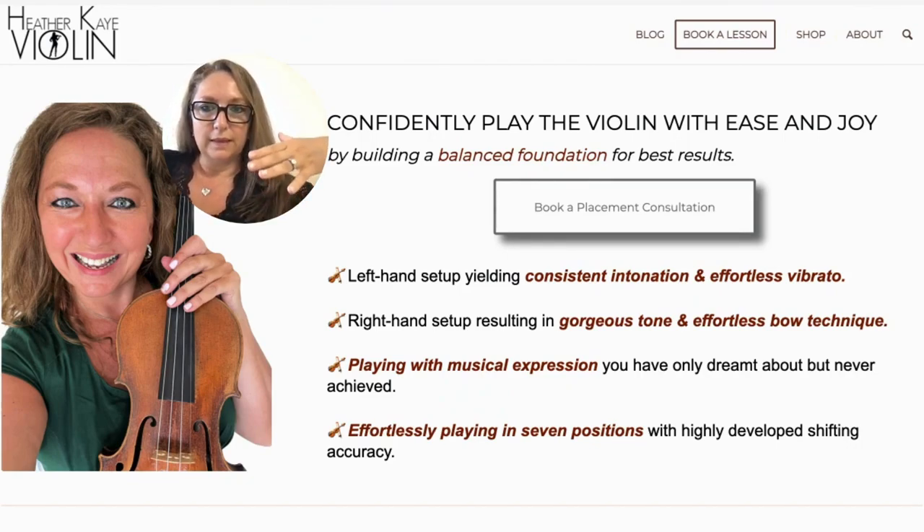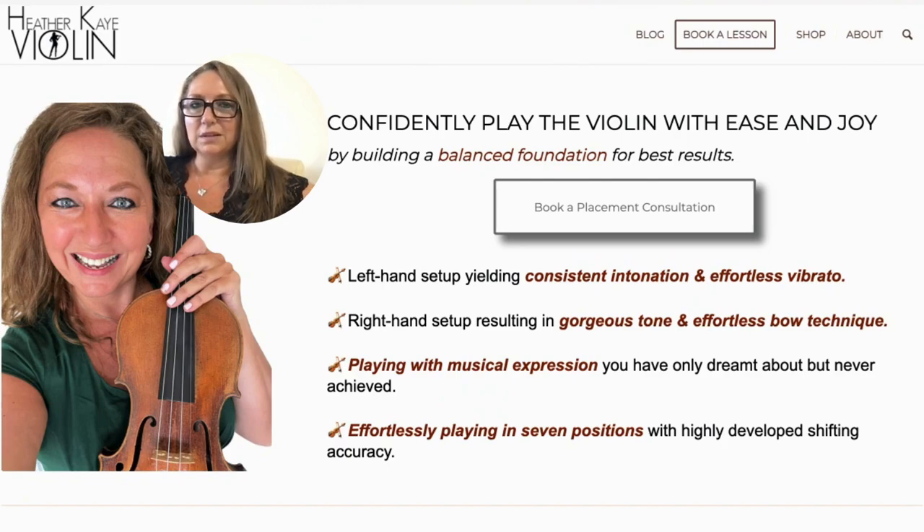One thing I did is create a new call to action — one I've never offered before as a testing ground — and that is to book a placement consultation. This is not a free consultation. I've done free calls in the past, about 10 years ago when I first started working online. But what I found with those free calls is I got people just looking for a free violin lesson who were not serious, dedicated adult violinists ready to invest in their violin journey. So I stopped those free sessions within six to twelve months because they were not converting into full-time clients.